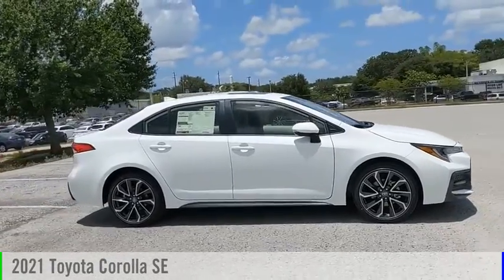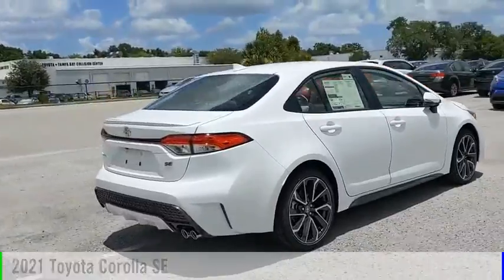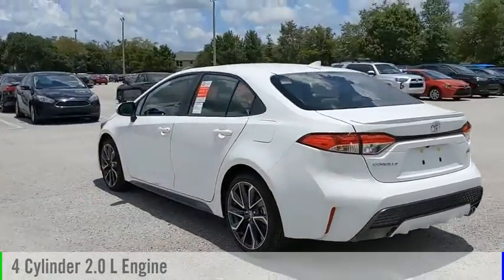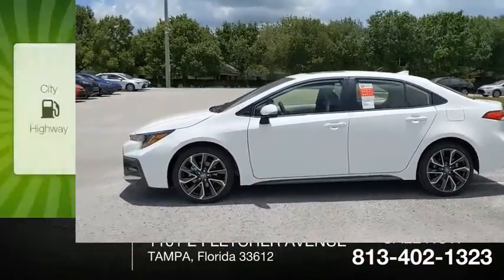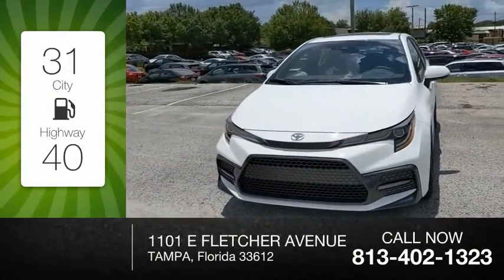Stop by and take a look at the 2021 Corolla. This vehicle is powered by a front-wheel drive, four-cylinder, 2.0-liter engine, and comes with a continuously variable transmission. Great fuel efficiency saves you money by requiring fewer trips to the gas station.